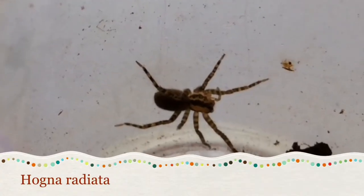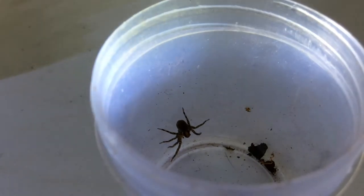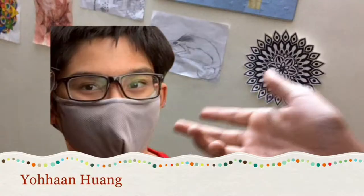This is Hognar Radiata, a small species of wolf spider which lives in grassy areas and forests. Today there is a twist — this spider, which I found on a nature adventure, is going to be rehoused by my friend. He will also be setting up the enclosure.